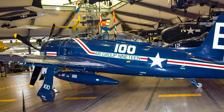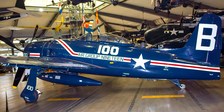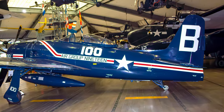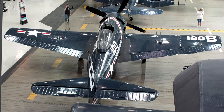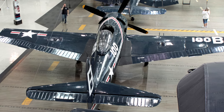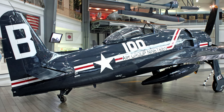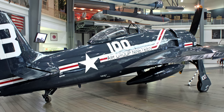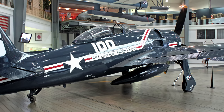Post-war, the Bearcat was a major U.S. Navy and Marine Corps fighter, equipping 24 fighter squadrons in the Navy and a smaller number in the Marines. Often mentioned as one of the best handling piston engine fighters ever built, its performance was sufficient to outperform many early jets. Its ability for aerobatic performance is illustrated by its selection as the second demonstration aircraft for the Navy's elite Blue Angels flight demonstration squadron.